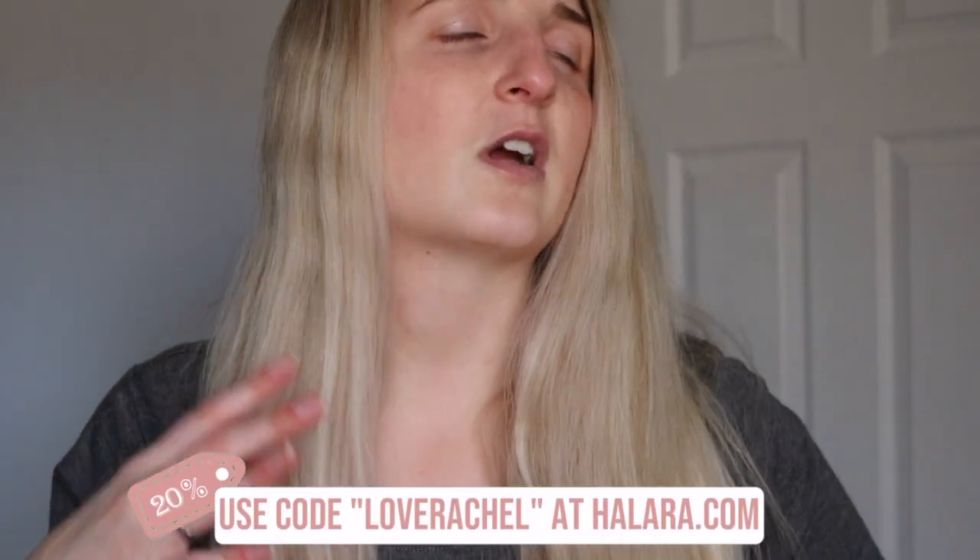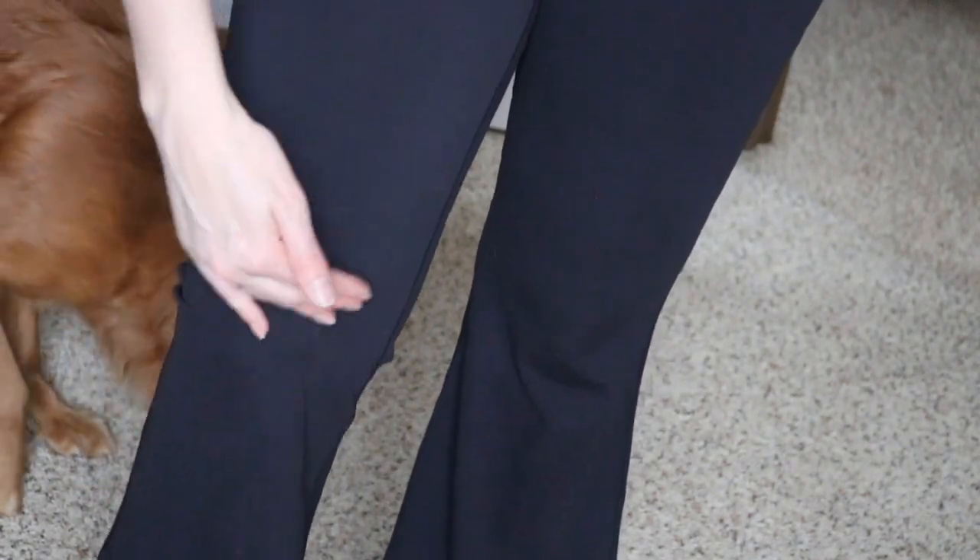There are lots of styles and colors to choose from. I'm a leggings girl and I never wear jeans, but the one thing that really stinks about being a dog mom who loves leggings is that I wear a lot of black, which shows the most dog hair. I'm constantly having to lint roll myself. But with these Hilara leggings, I can just wipe my hand on them and the hair comes right off.